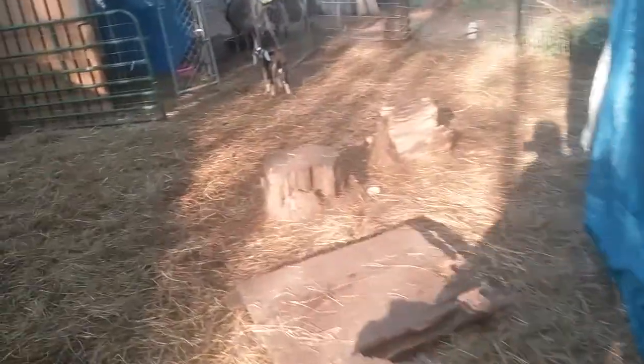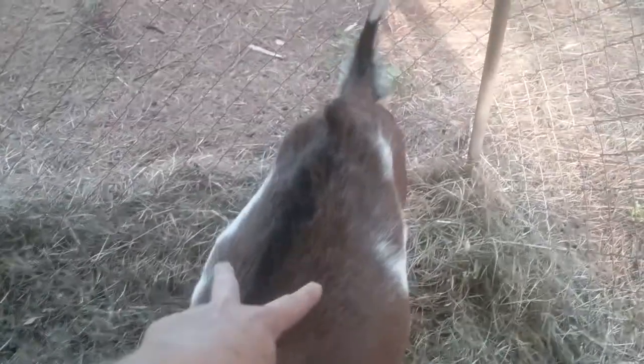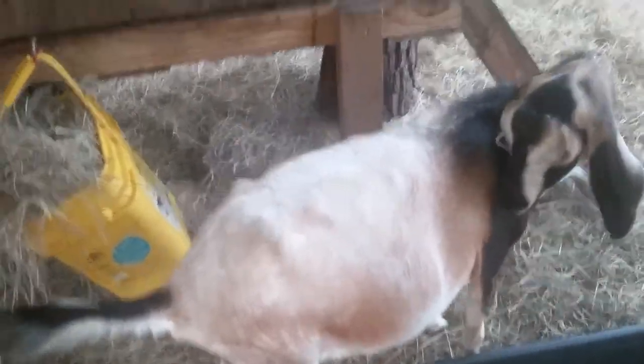Everybody's doing good, even Latte. Latte was the one I was really concerned about weight-wise. She's looking really good — she's got some width to her. She's had a little bony hips but that's kind of normal on a dairy goat. And look at Ginger — she looks really amazing now. Keep in mind they just ate so she's a little rounder than she normally would be, but even so she looks amazing.